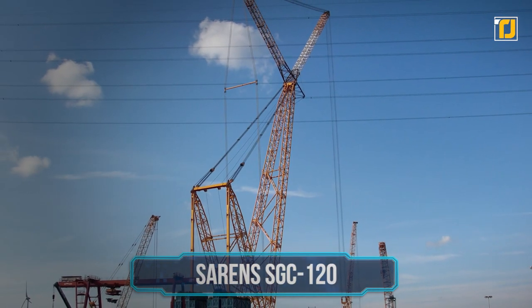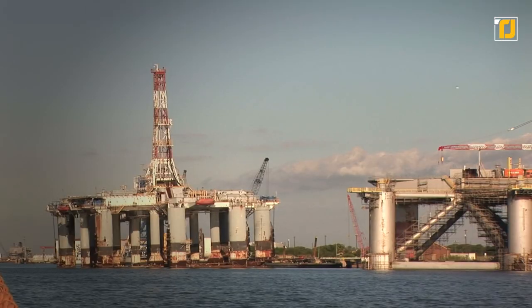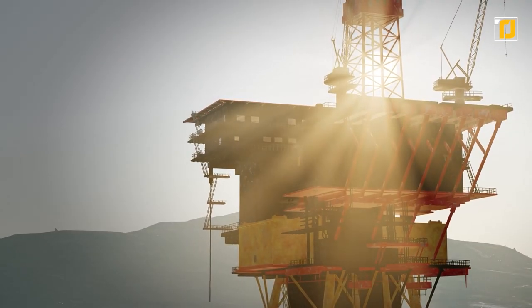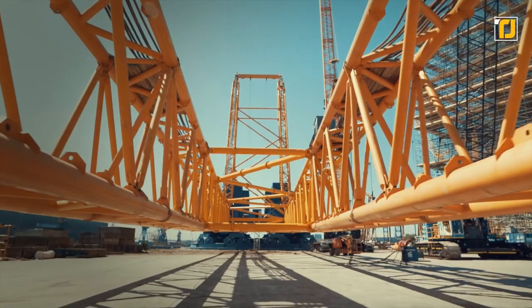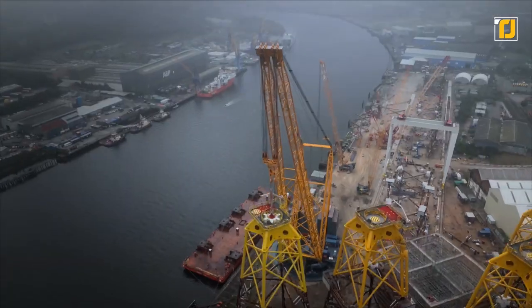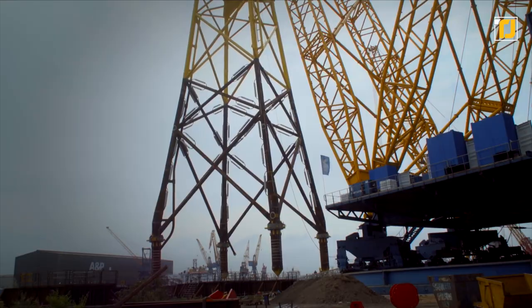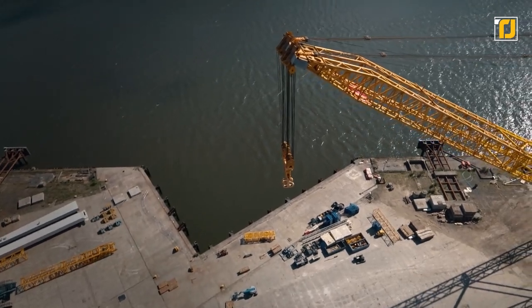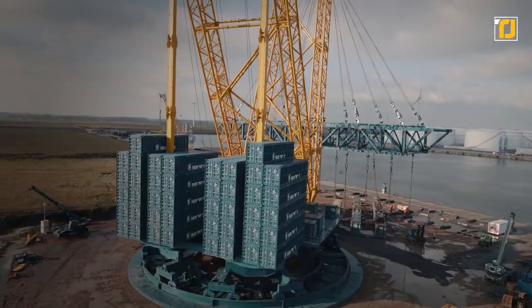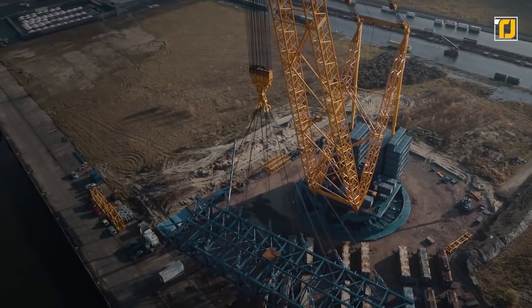Number 5: Sarin's SGC 120. The construction of factories, power plants, and oil or gas platforms is full of challenges, including the inability to use standard equipment. The SGC 120 from Belgian company Sarin's is one of the largest cranes in the world, designed specifically for difficult tasks. Instead of wheels and tracks, it has a round support almost 45 meters in diameter. Compact yet powerful, it has about 5,000 horsepower and can lift objects weighing over 3,200 tons.